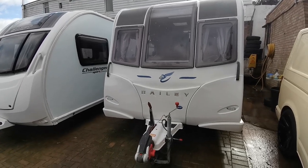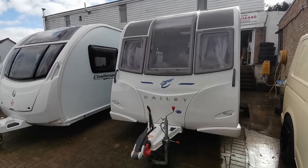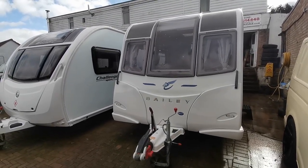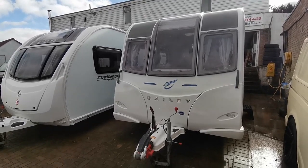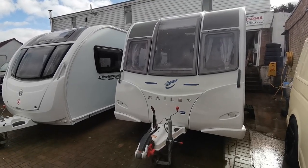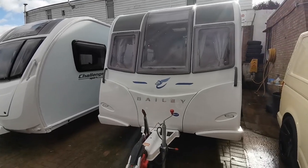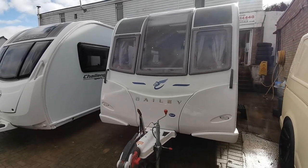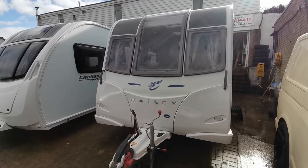Hi folks, Paul from AW Leisure. Today I'd like to show you this lovely 2016 Bailey Pegasus Rimini four-berth caravan, which is set up as two single beds with a front lounge and fitted with a power touch motor mover. Originally supplied by a local dealer, Van Caravans in Weston-super-Mare, this van has been very well maintained and cared for and has been used on a local site in Weston-super-Mare.